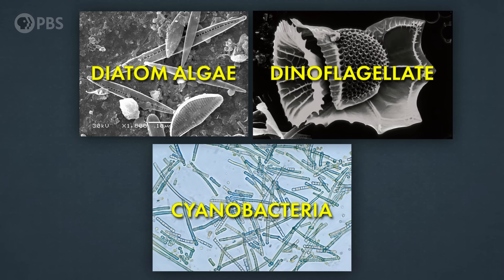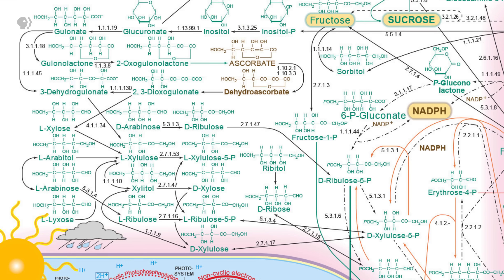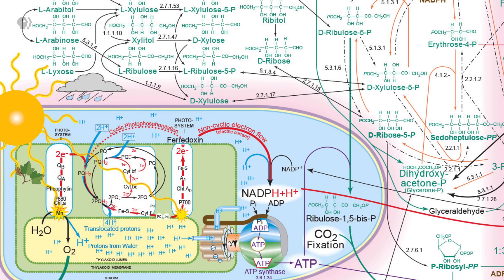And that's not wrong, except that this equation leaves out so much cool chemistry — way more steps and cycles and molecules than we could name in one episode. There are several different kinds of photosynthesis, and it's not just plants that do it. It's such a complex series of chemical reactions that we're still figuring out how it works — we only uncovered one of its key steps for the first time ever in 2021.